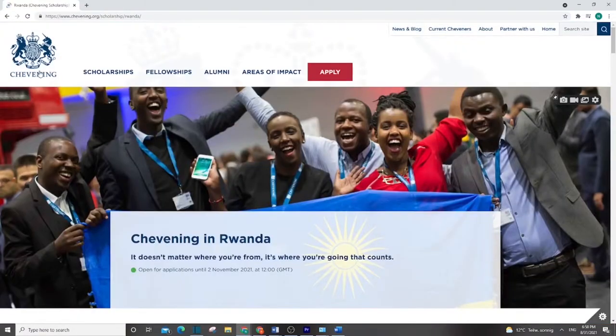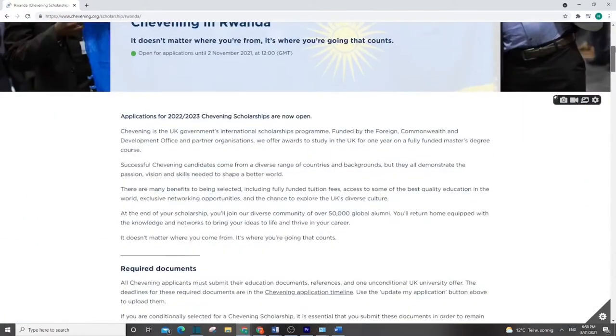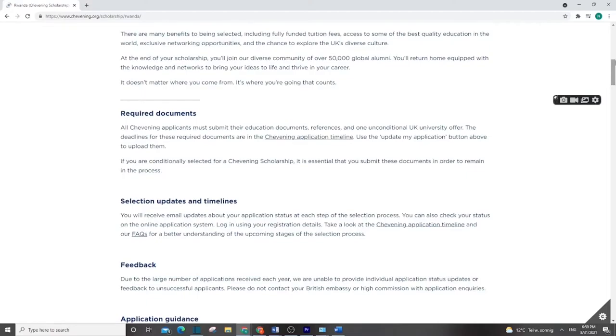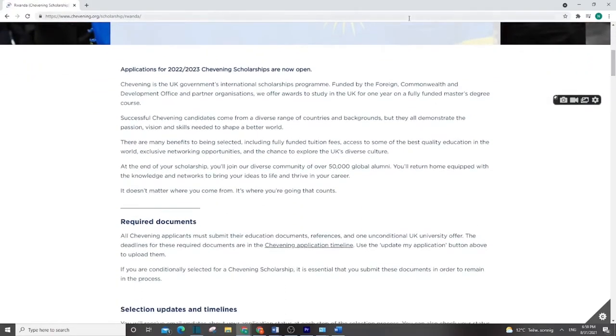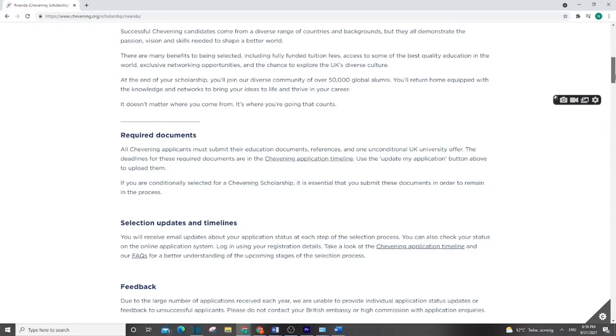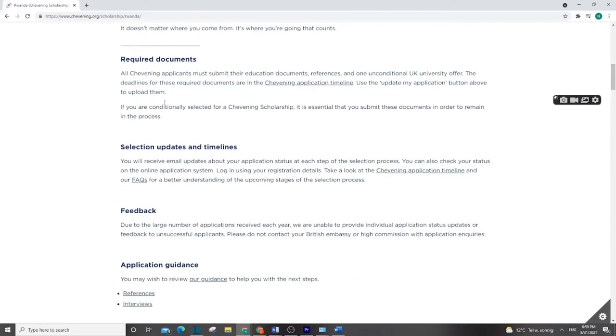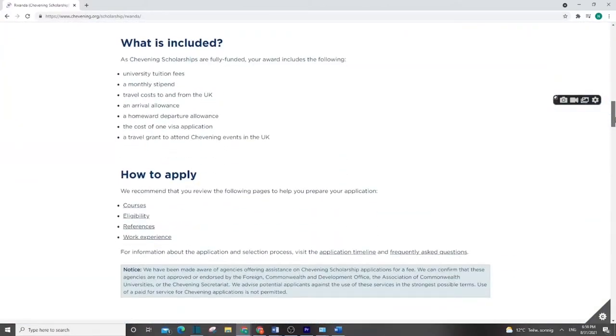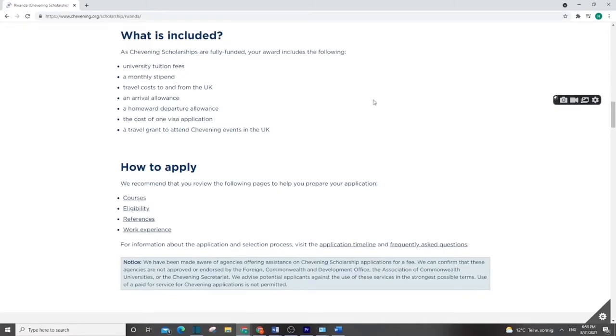The next scholarship is the Chevening Scholarship. I made a full video on this scholarship so I'm not going to take much time here — just noting that it is still open. I put the link in the description explaining how to apply. This scholarship is open right now until October, so it's time to collect documents, check everything, and apply.